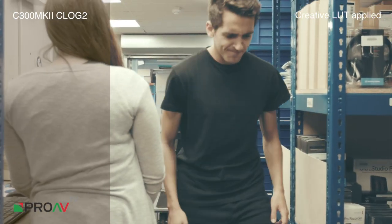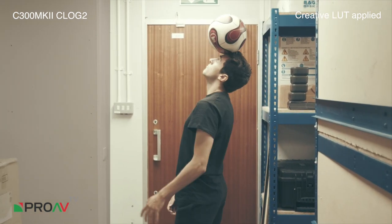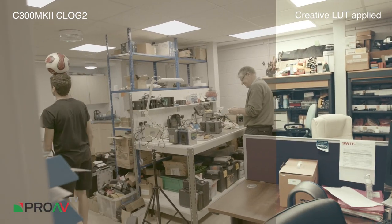Amy receives the ball and some fancy footwork as Steve then receives it back onto the head and into the service and repair area. That's Johnny boy — Johnny's working away in the service area there making those good repairs.